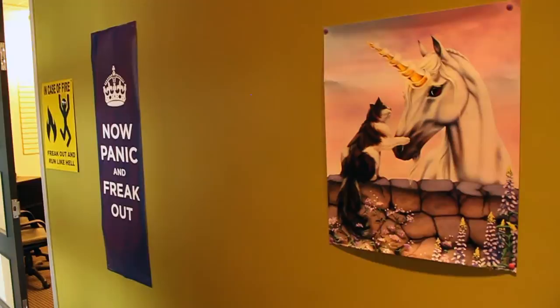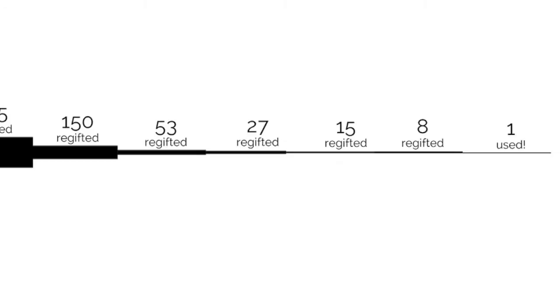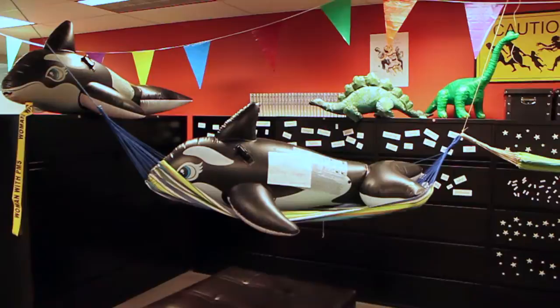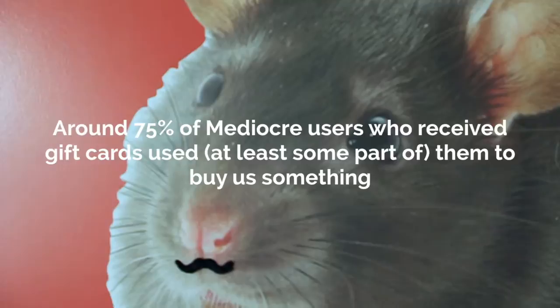Card codes that weren't claimed within a week were re-gifted to other subjects. Those that went unclaimed for another week were re-gifted again, and so on, until every last card was assigned by its recipient to an Amazon account — a process that took eight rounds of re-gifting, as illustrated here. A surprisingly large fraction of gift card recipients played along with this silly game. Of that $20,000 in gift card buying power we granted users, $10,704.11 came back to us in the form of tiny snow globes, pirate flags, or a giant vinyl rat for our wall.